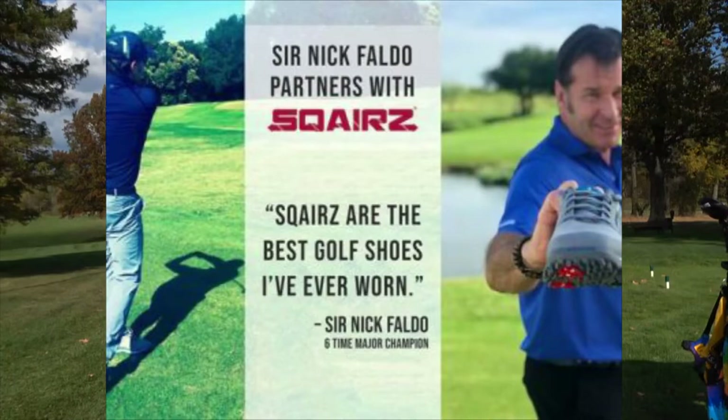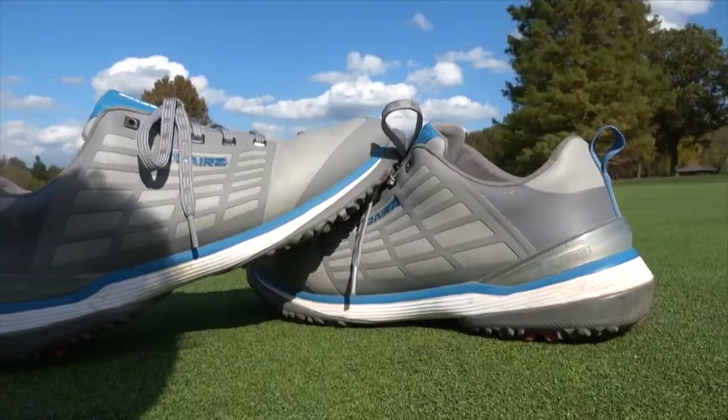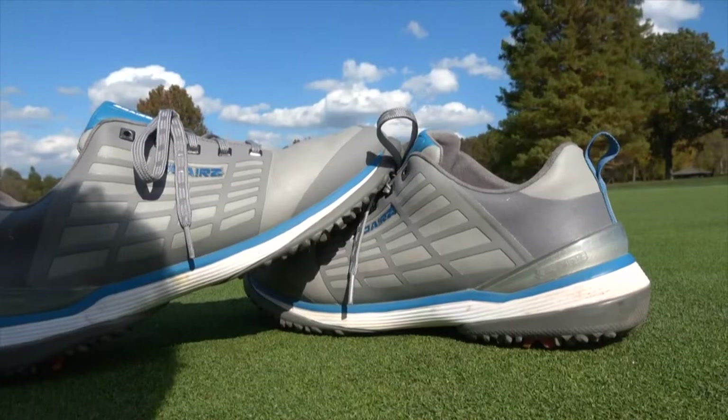You gotta get Squares golf shoes. First of all, they're good enough for Sir Nick Faldo, who started wearing them and loves them. I've been wearing them all golf season now and my back feels great. Sometimes if I wear the wrong shoe I have to go to the chiropractor and I'm not golfing or working out for weeks.